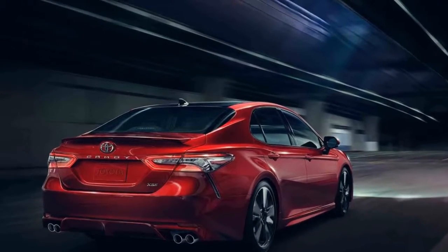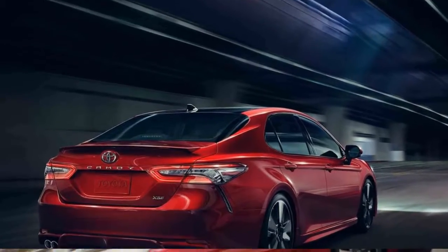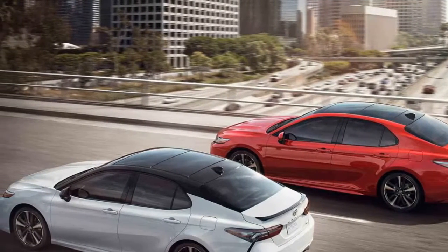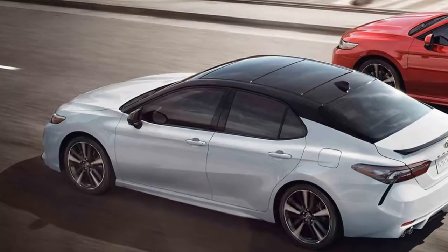The 2018 Toyota Camry has been fully redesigned. Key differences from the outgoing Camry include a longer wheelbase, sleeker styling, and a revised rear suspension geometry, along with two distinct styling themes depending on trim level.